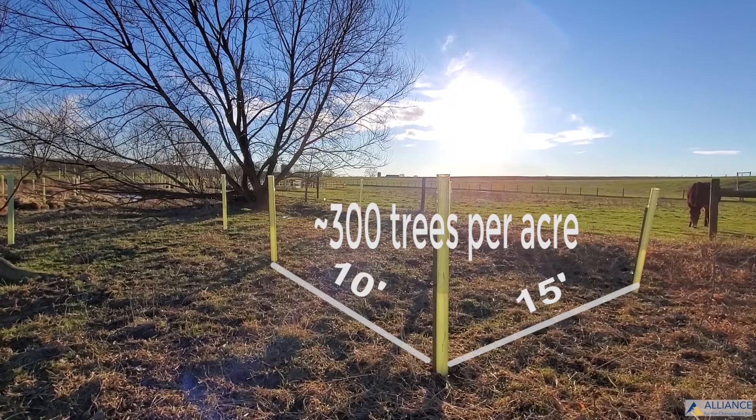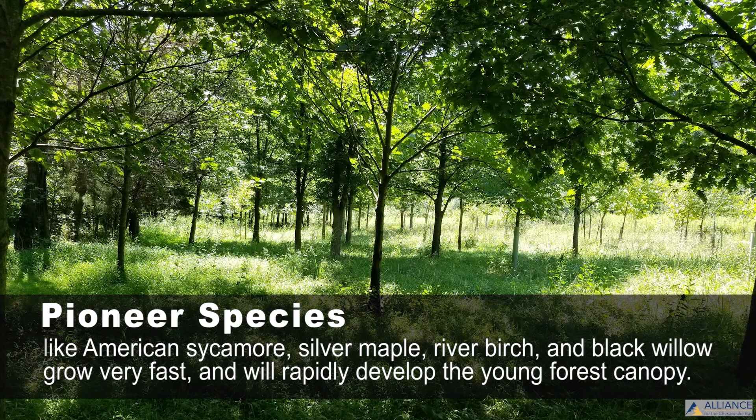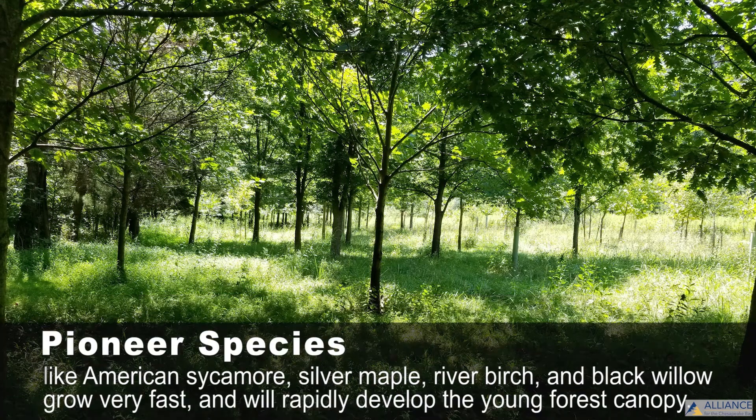So planning for that and making sure you're planting species that are going to very quickly cover up that area and provide shade on that stream is pretty important. It's a lot less forgiving in that situation.